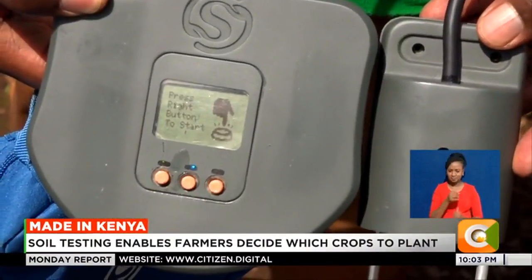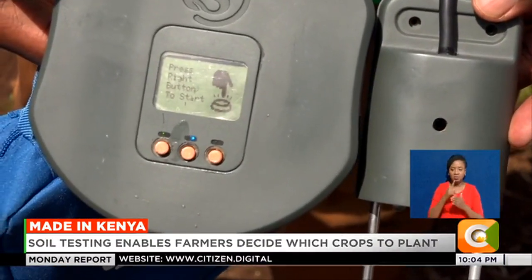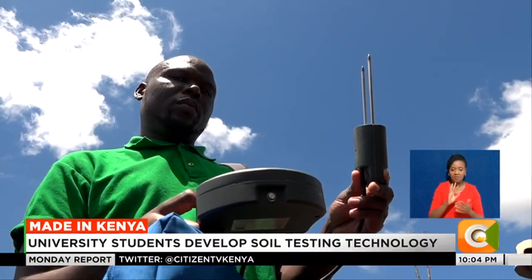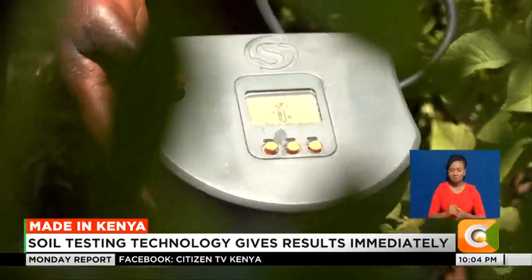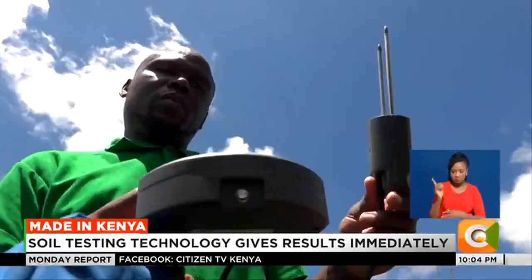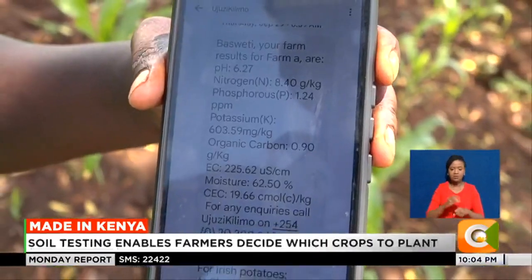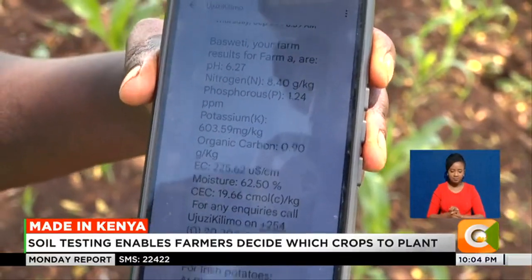Faced with this challenge, the two students embarked on developing a technology that would hasten the process of soil testing. They researched how to make soil testing cheap, easy and affordable, and that's how they came up with a device called SoilPan. Farmers are now able to get their results instantly — it takes less than 10 minutes after the soil is tested.